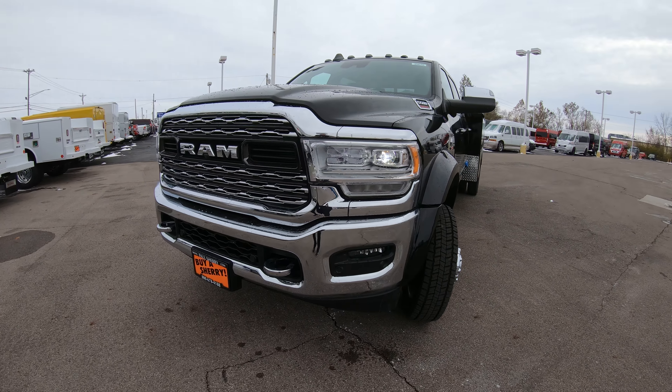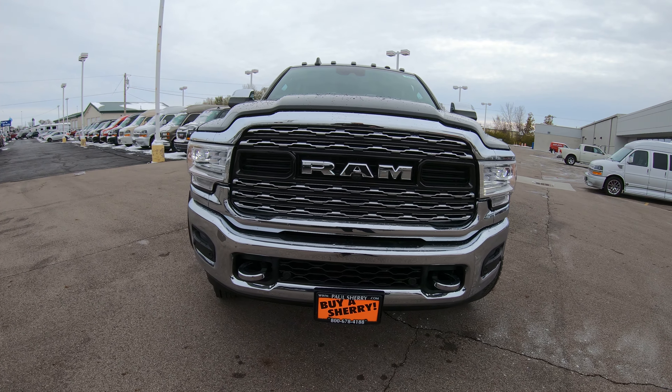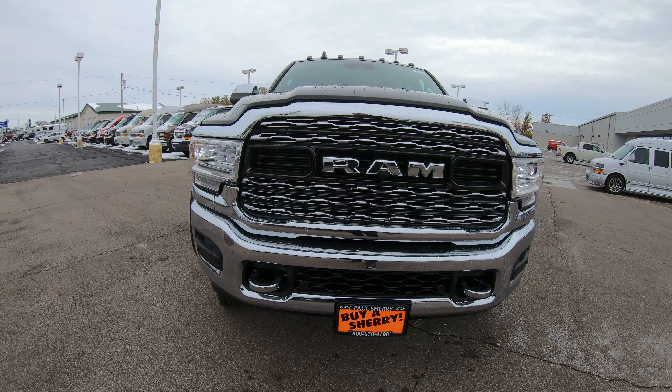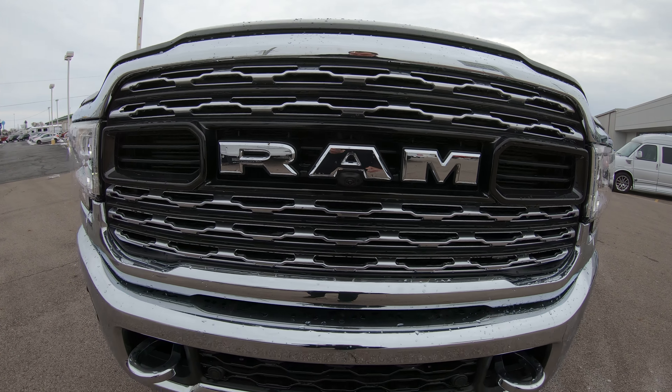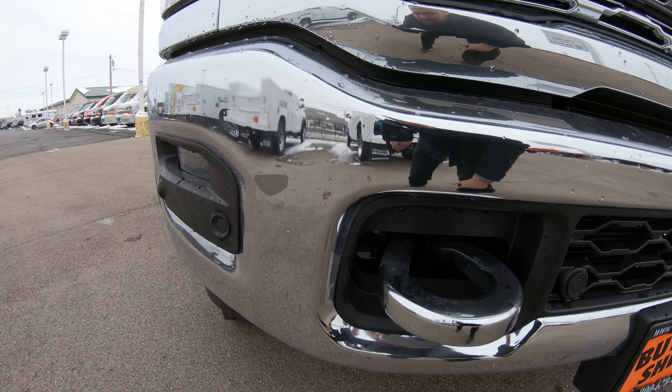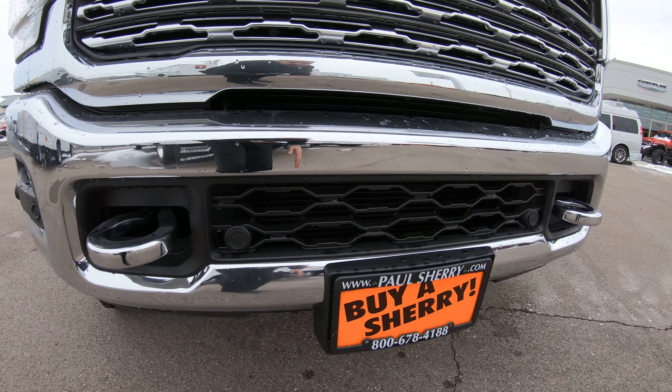Starting on the front, you're going to notice we have the chrome package on this. It gives us a really muscular, upgraded front grille and front bumper with a really standout Ram logo in the center. There are also extremely large tow hooks right here, and a front collision monitoring system all over this front bumper.